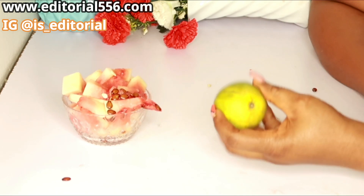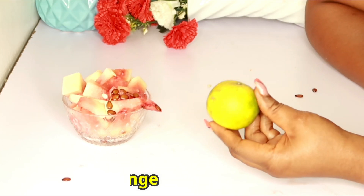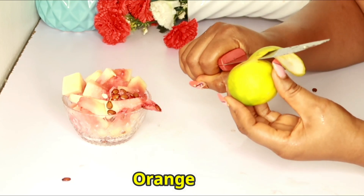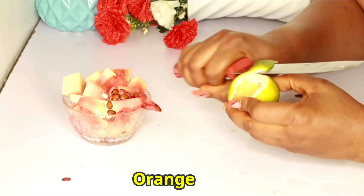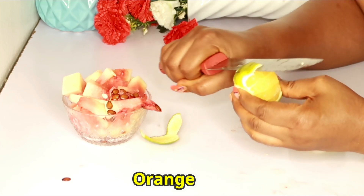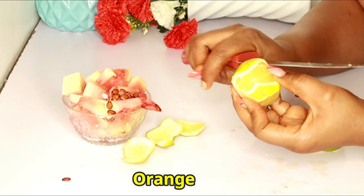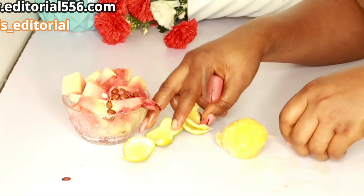Okay, you guys, the next ingredient I'm going to be making use of is my orange. I have some tiny oranges here which are very sweet. Orange is loaded with a lot of vitamin C, which is very good for the skin. It helps so much to shrink your fat cells. Drinking this in combination with other fruits will help you in pooping out all of those bad cholesterol and bad fats.